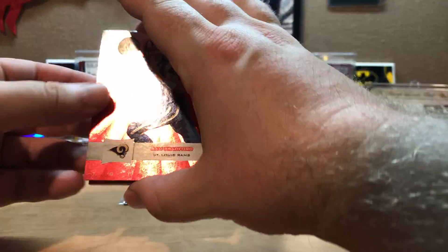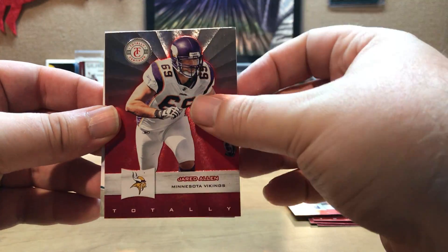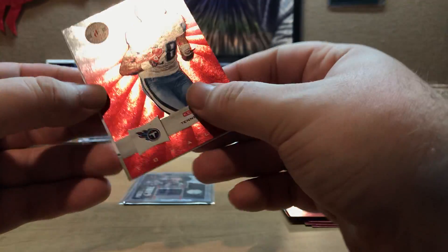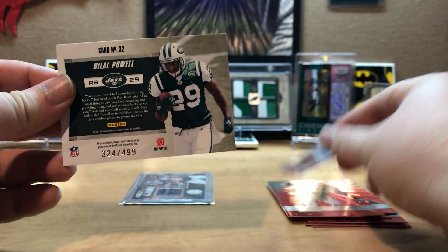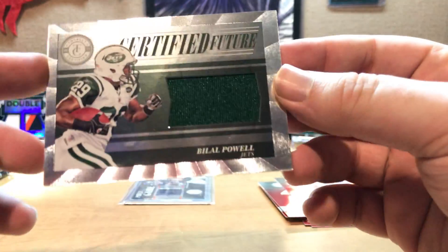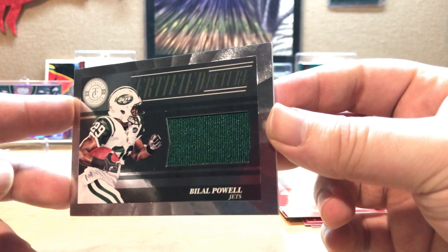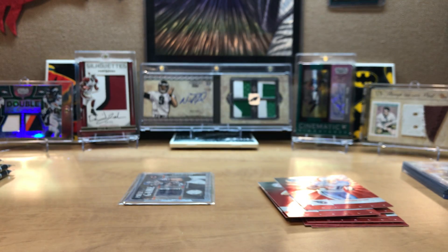Next pack - we get Sam Bradford Team, Jared Allen, Kenny Britt, and Byval Powell numbered to 499. Bigger patch, bigger jersey. Hits get sleeved. Still looking for two autos and two relics to come.